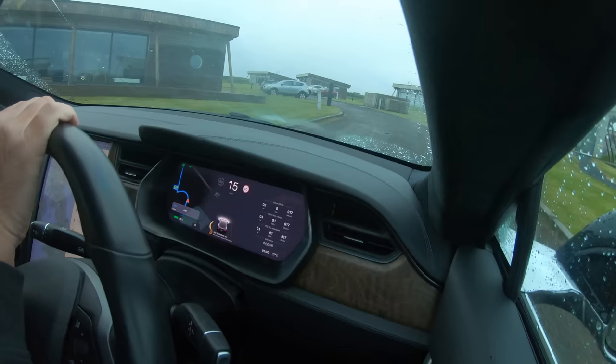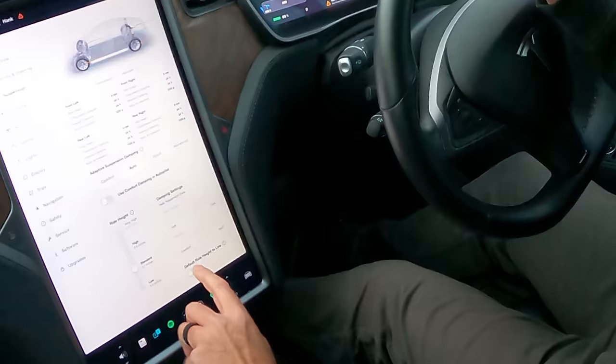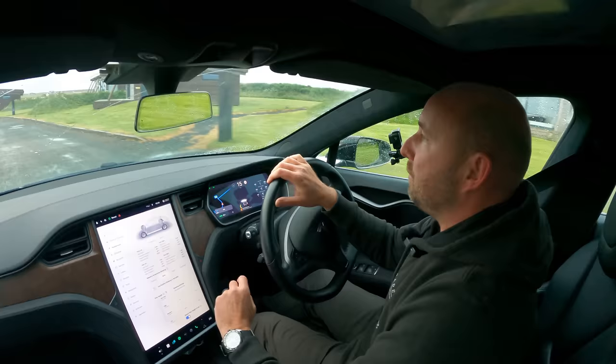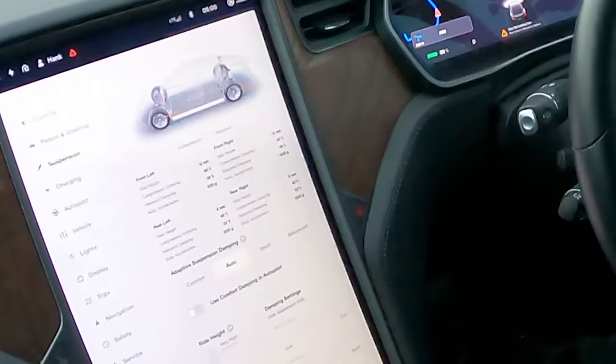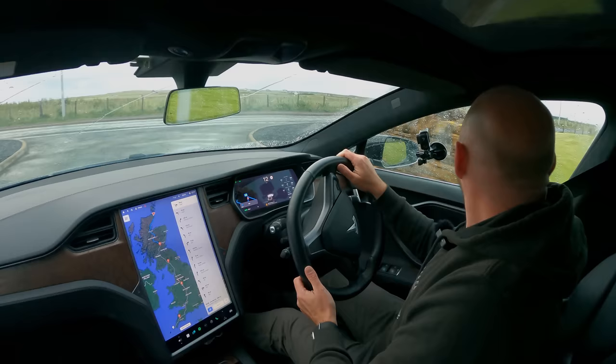Let's make sure range mode is on, and we probably want the suspension down on low most of the time so we get better aero. You can see here the adaptive damping stuff. This is going to be a long day but good to try it — I've never done it before.